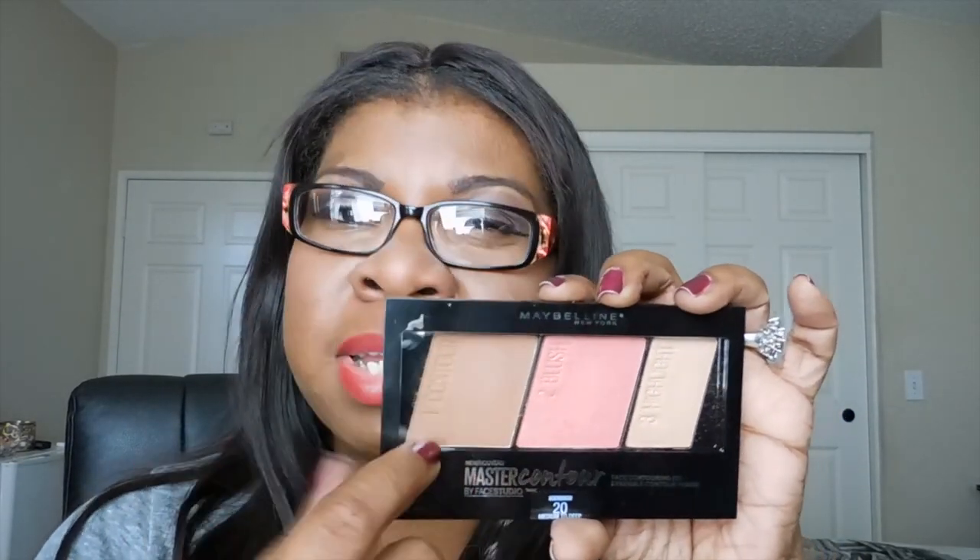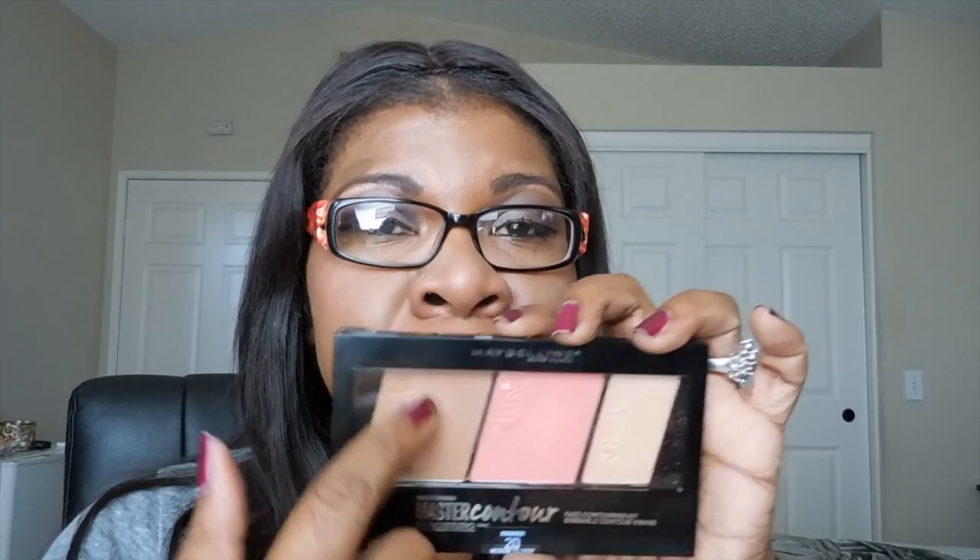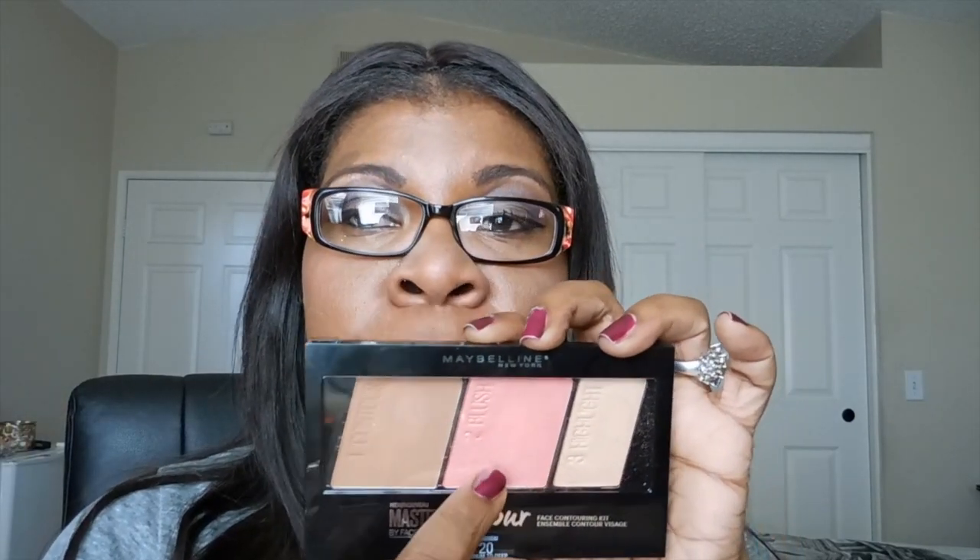The next product is by Maybelline — it's the new contouring palette. It's a medium-to-deep contouring color. The powder is close to my skin tone so it doesn't work as well for me, but the blush works and the highlighter is awesome. I picked this up at CVS for around 10 to 12 dollars — I had a coupon so it was about five dollars off. It comes with a brush, which I probably won't use.